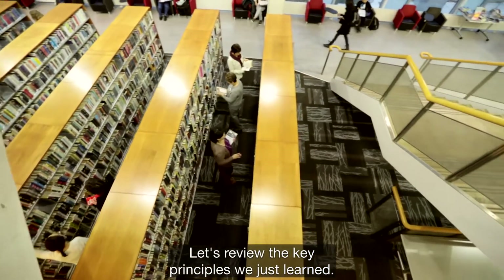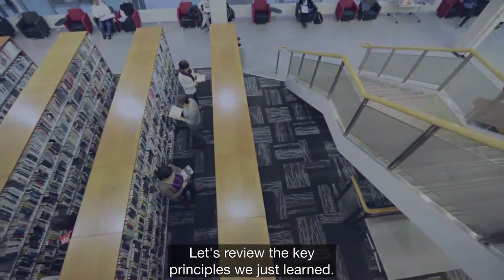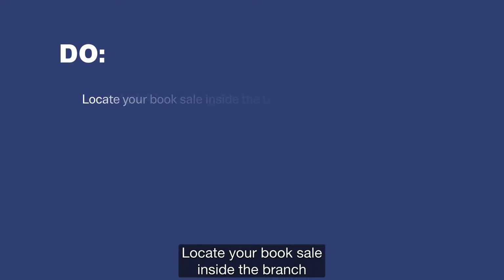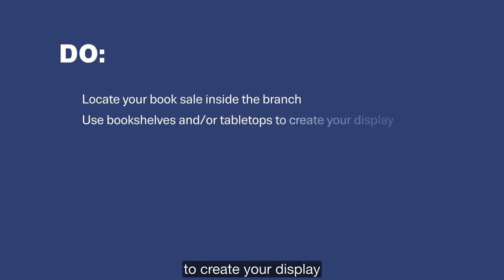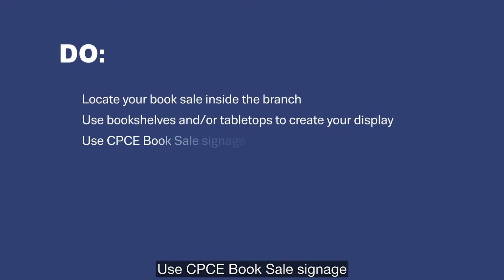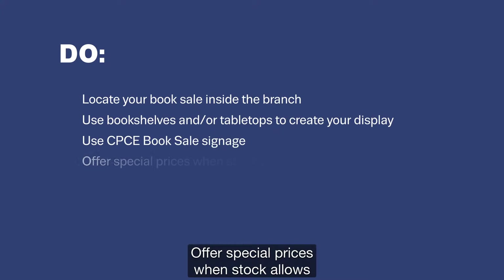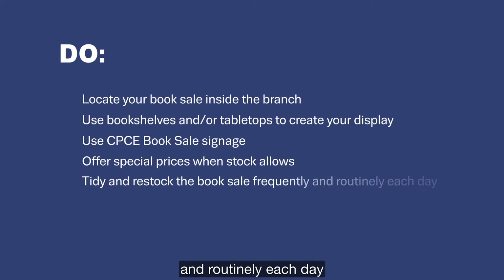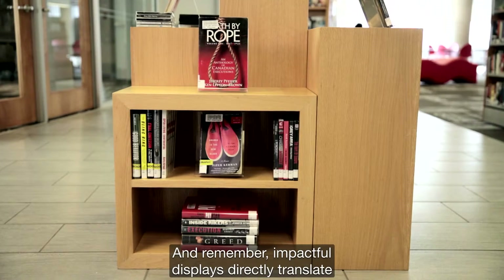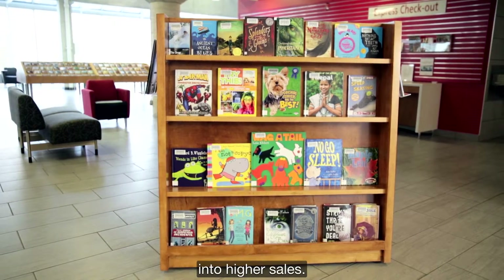Let's review the key principles we just learned. Do: locate your book sale inside the branch; use bookshelves and or tabletops to create your display; use CPCE book sale signage; offer special prices when stock allows; and tidy and restock the book sale frequently and routinely each day. Remember, impactful displays directly translate into higher sales.